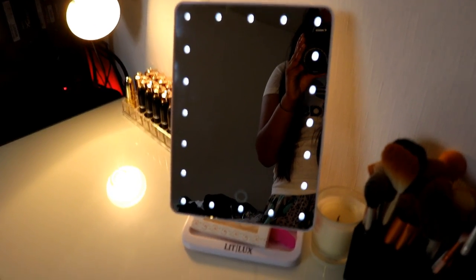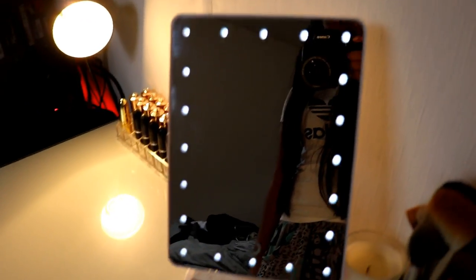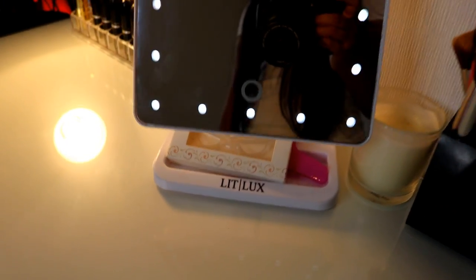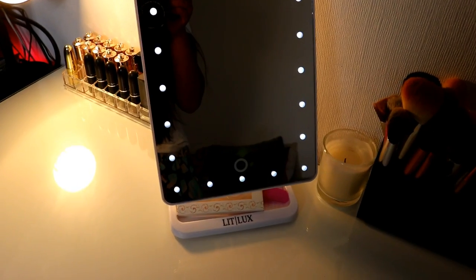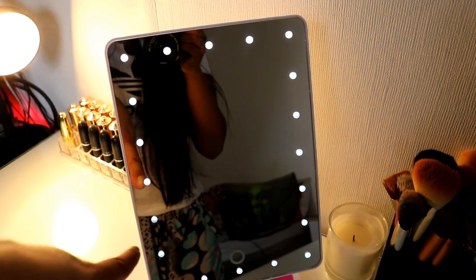Now onto my favorite part of the desk — it's my mirror. This was sent to me by Lit Luxe and it's basically like a Hollywood mirror. You've got a little tray underneath and it's just so good. The way you turn it on is you just press it and you can make it go brighter or dimmer, whatever you want, then just turn it off. I use it all the time — you can also flip it horizontally, which is kind of cool.